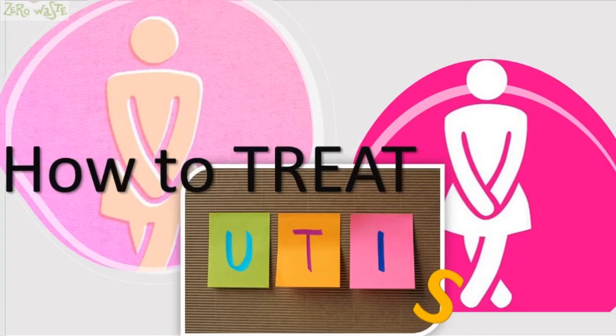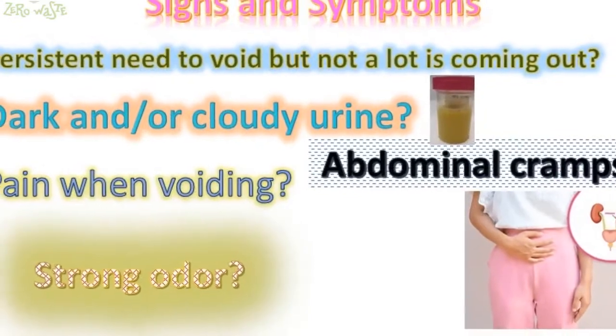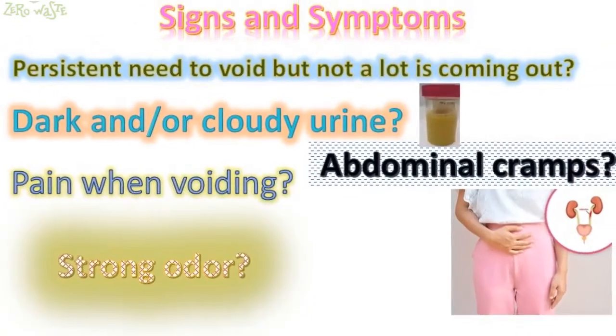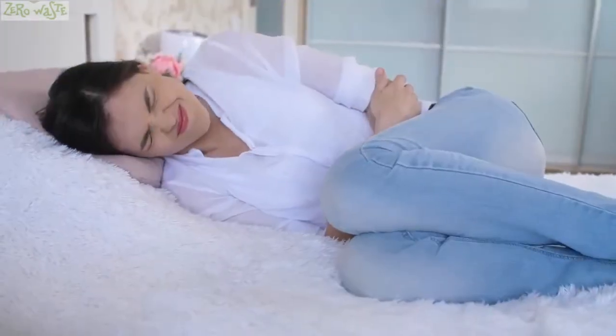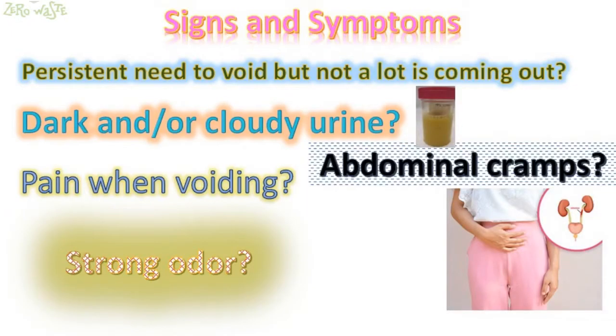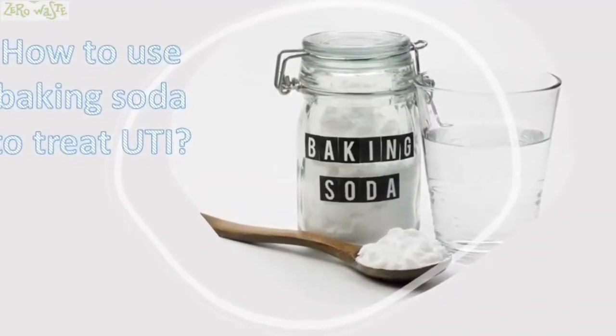How to treat urinary tract infections. Signs and symptoms: persistent need to void but not a lot is coming out, dark and/or cloudy urine, abdominal cramps, pain when voiding, and strong odor.